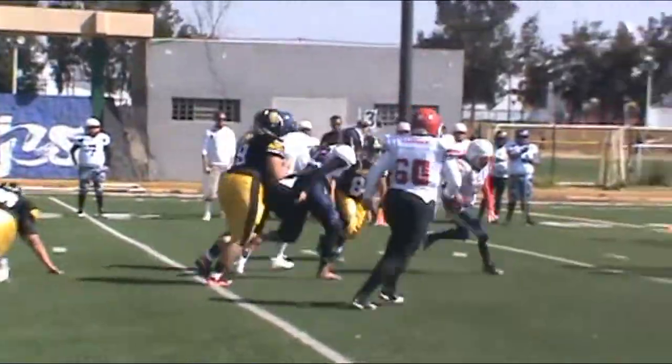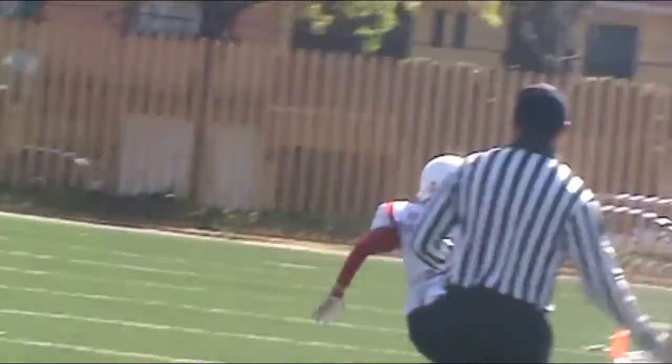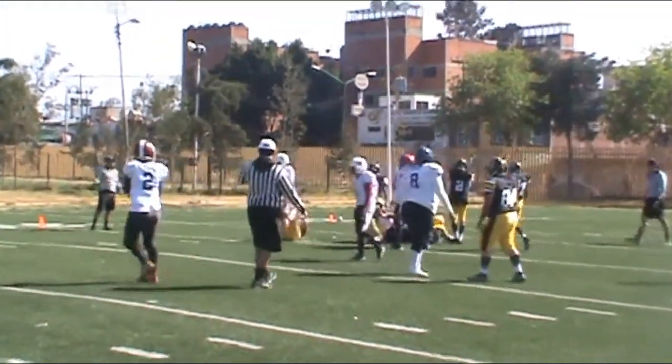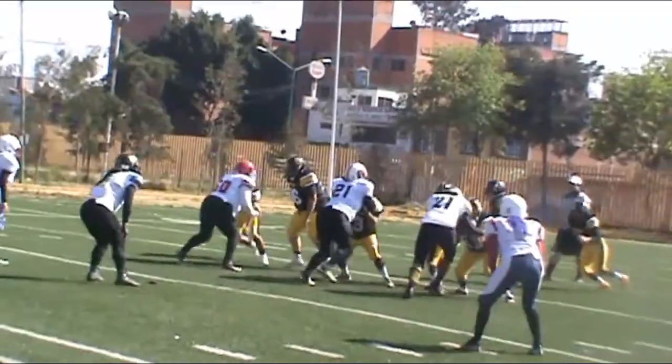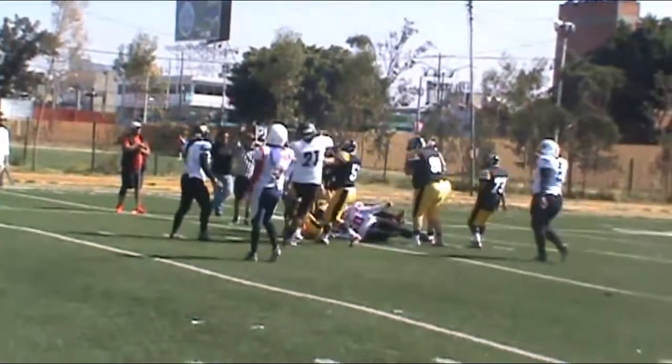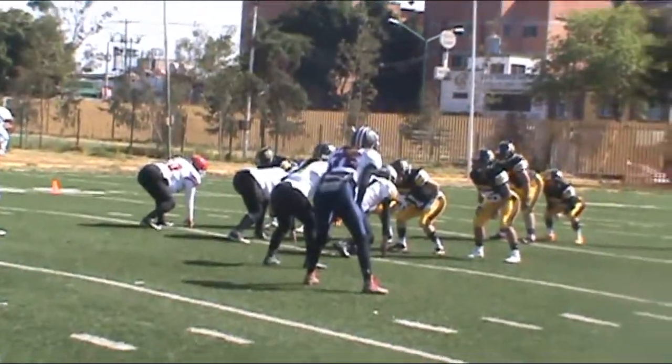Fournette does get it. And it is a fake as Rodwell takes it ahead to the 39-yard line.